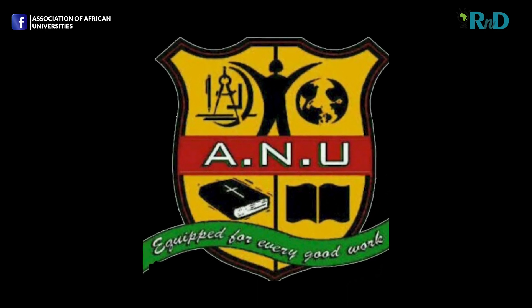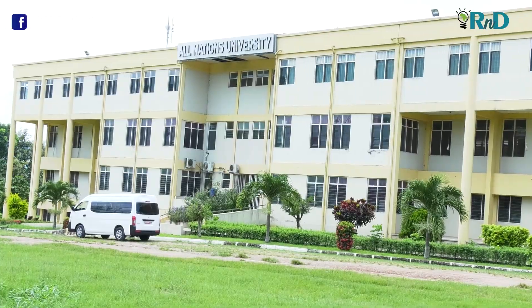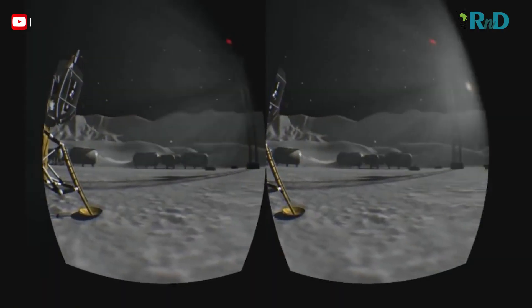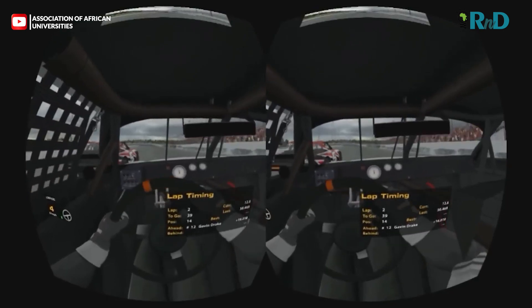The All Nations University in Ghana, an institution endowed with numerous innovations and inventions, has once again turned what most people would use for recreational purposes into an educational component using the virtual reality system gadget.